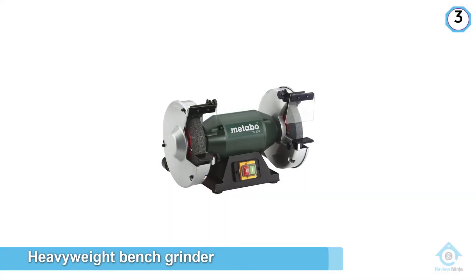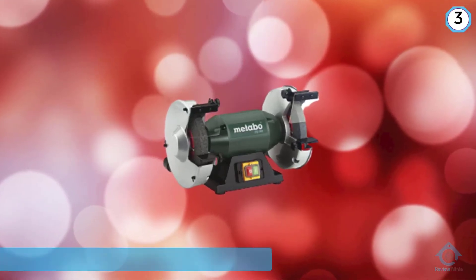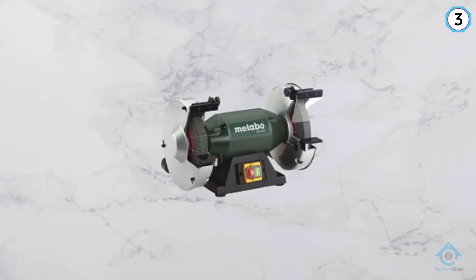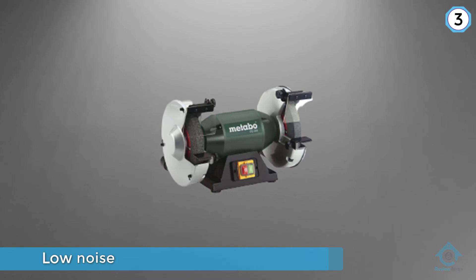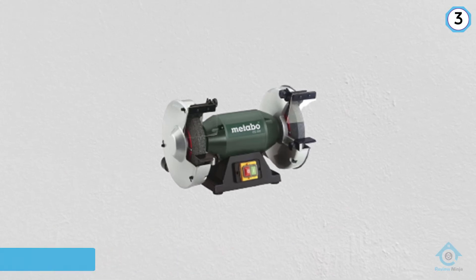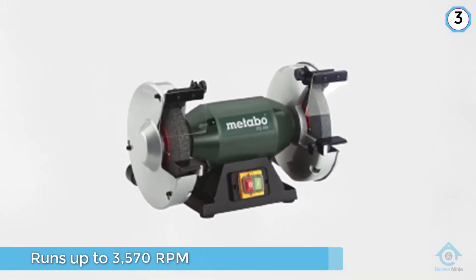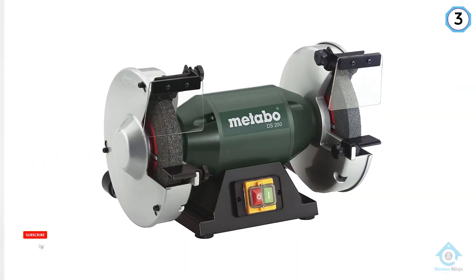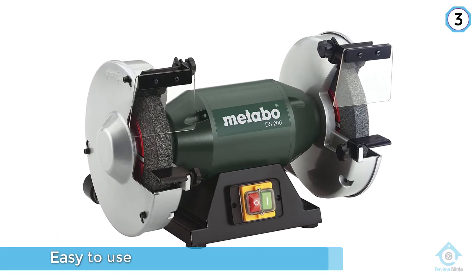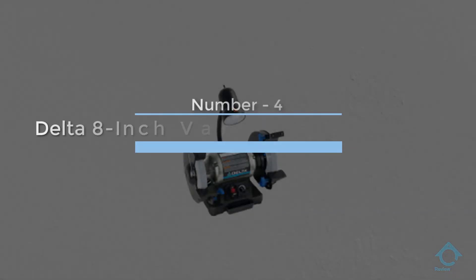Weighing in at 35.9 pounds, the Metabo DS200 is a heavyweight bench grinder, and despite this it's still the best 8 inch bench grinder on the market. This sturdy machine with aluminum protective covers is clearly of high quality build, and combined with the weight, it reduces the vibrations that plague so many inferior bench grinders. Some people don't even bolt this unit to their bench. Aside from low vibration, there is also low noise. The motor is powerful and runs surprisingly smoothly, up to 3570 RPM.